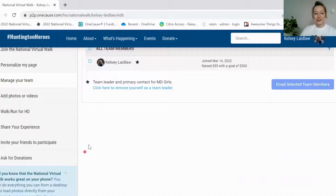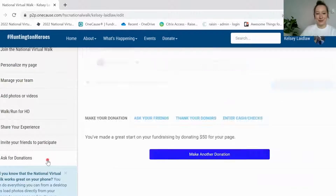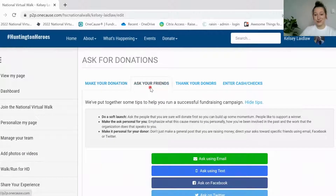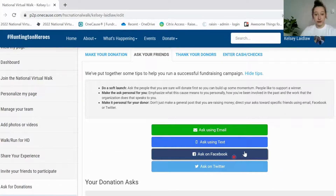Scroll down to the ask for donations button at the very bottom — you can make a donation yourself using this button or you can ask your friends. There are a bunch of different ways that you can ask people: you can use social media, you can use text, or you can use email. You can use your personal email, but this page also has an emailing function that makes it super easy to keep track of who you've messaged and if they've donated already.